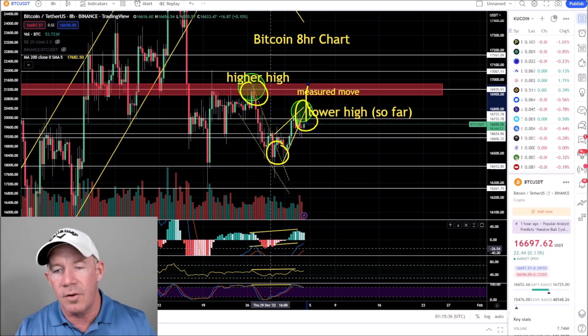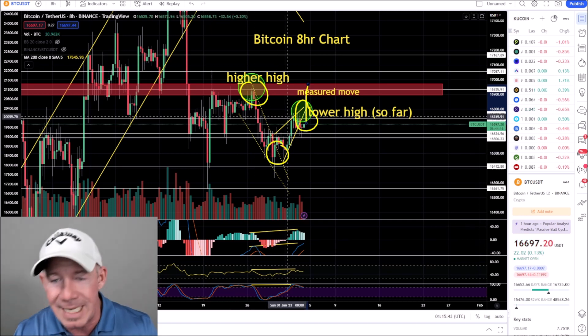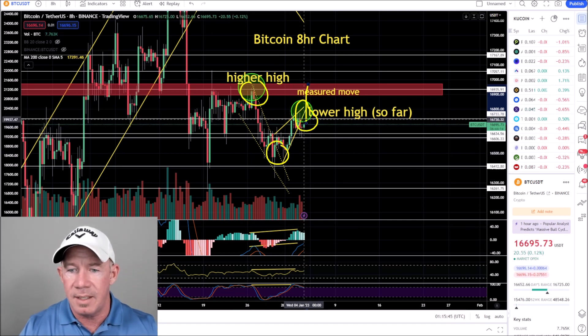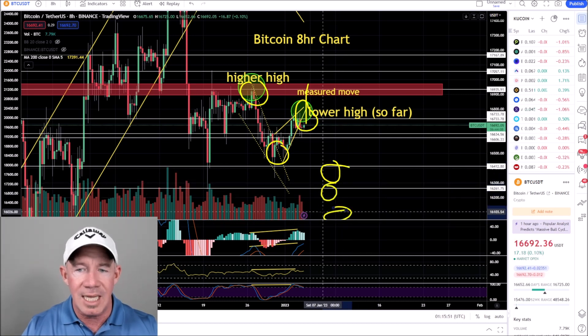This hidden bearish divergence occurs in a downtrend and means the downtrend will continue. If that plays out and you get a significant move to the downside, you're talking easy $16,400, $16,200, $16,000 as possible targets.